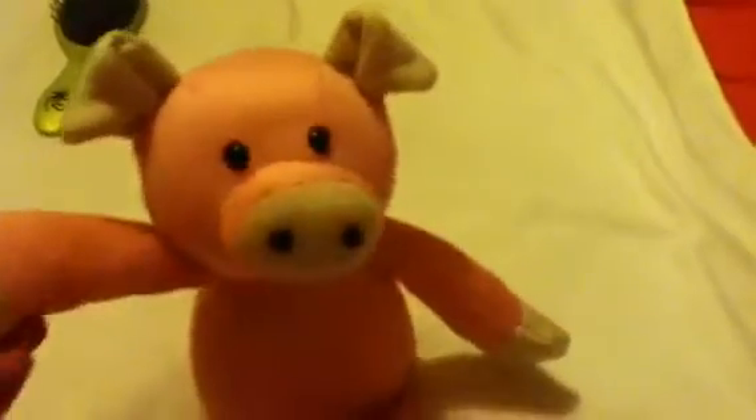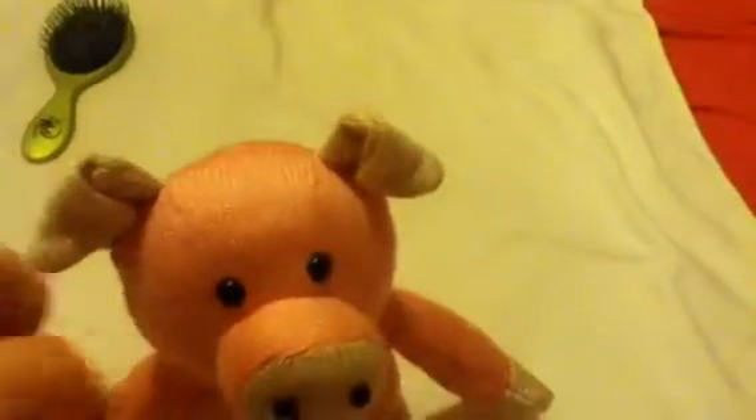If you guys have been watching my videos for a long time you'll know what my favorite animal is — obviously it's a pig. I got a knitted pig; you can actually put it in the microwave and it warms up and it smells like lavender. It's just so cute.